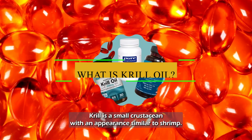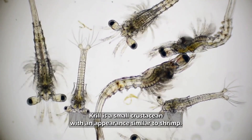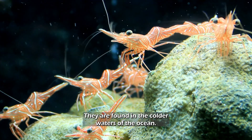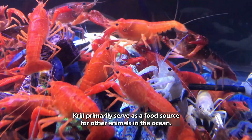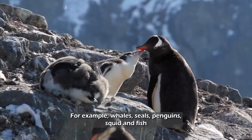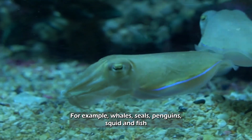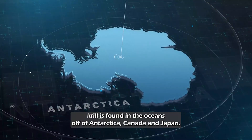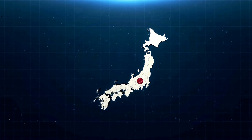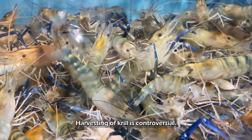What is krill oil? Krill is a small crustacean with an appearance similar to shrimp. They are found in the colder waters of the ocean. Krill primarily serve as a food source for other animals in the ocean — for example, whales, seals, penguins, squid, and fish.